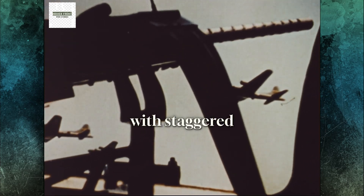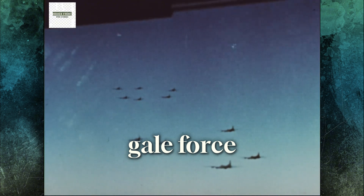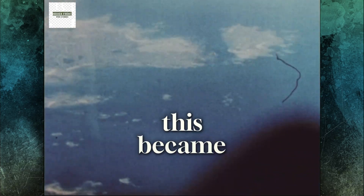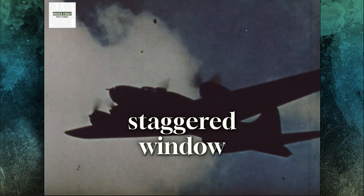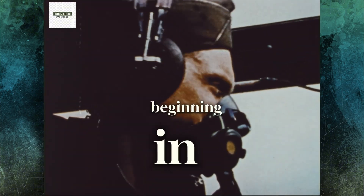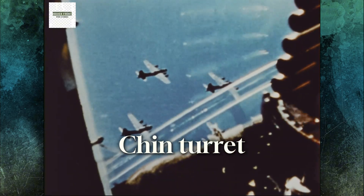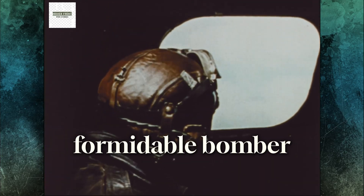The first test B-17 with staggered waist windows flew in July 1943. Results came instantly. Gunners could now swing through full firing arcs smoothly, and the rate of internal interference dropped almost to zero. Yet exposure to gale-force wind and cold remained. Engineers answered that too, enclosing the stations with plexiglass panels featuring rotating gun mounts. This became known as the Cheyenne configuration, and it turned the waist section from a liability into a combat-worthy post. Douglas implemented the staggered window modification on late-production B-17F aircraft beginning in August 1943. Boeing integrated it immediately into the new B-17G series. The new Bendix chin turret plugged the frontal blind spot, and the tail received broader windows and improved sights.